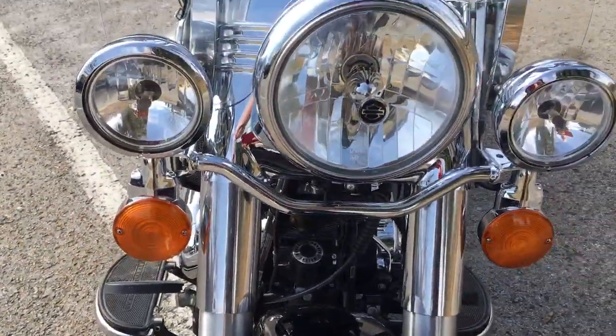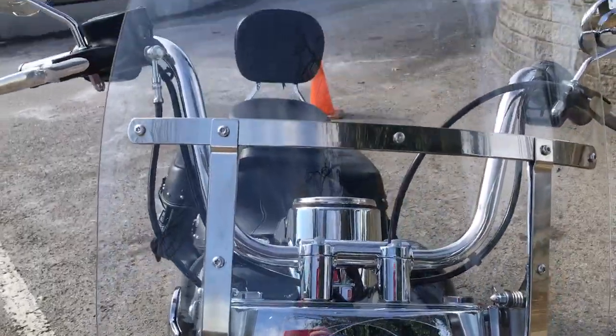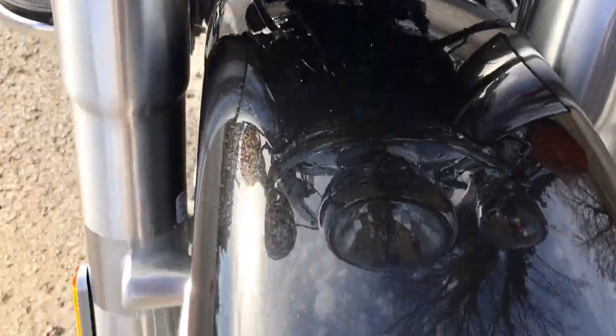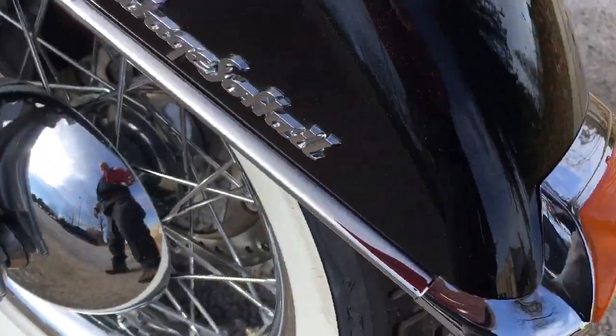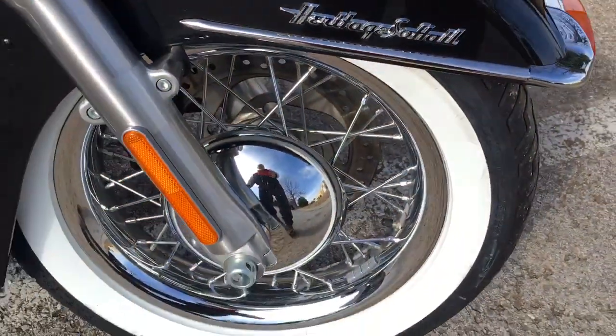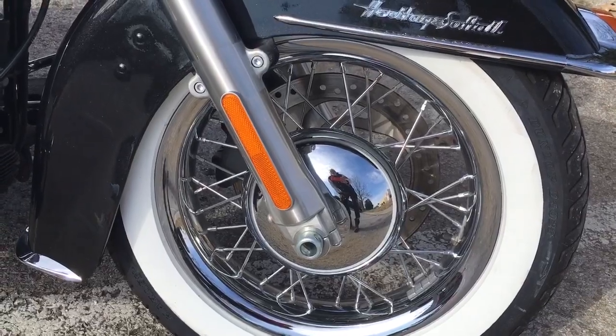Let's come around the front — look at that iconic triple light setup. There's that windshield I talked about earlier that just clips on and clips off. Down here, that beautiful quartz black paint — it says it right there, guys: Heritage Softail. Look at those old-school white wall tires.